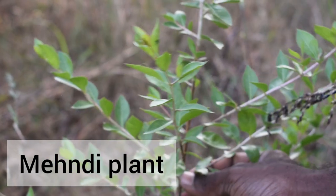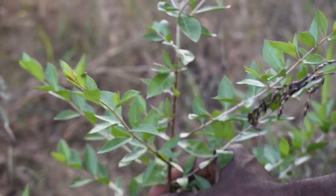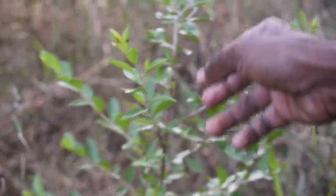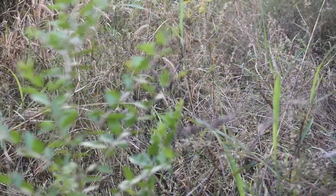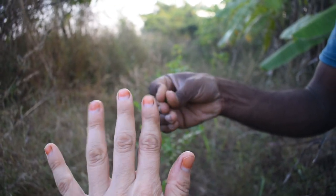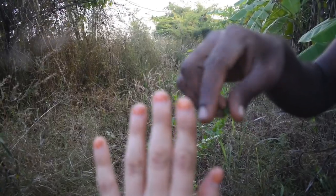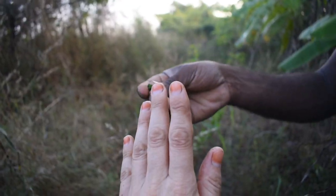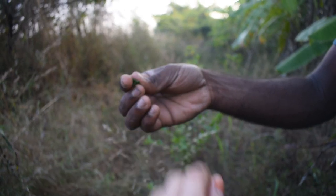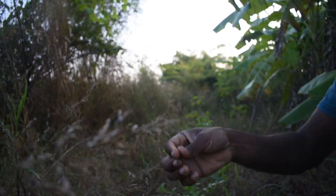This is called Marudani in Tamil, Mehendi in Hindi. The leaves are used for dyeing — it has an orange color dyeing property. This green leaf, once ground into a paste, will give an orange color tan. You can put it on your fingers, hands, legs — it cools down the body. You can have it in hair oil, you can even apply it as a head pack.